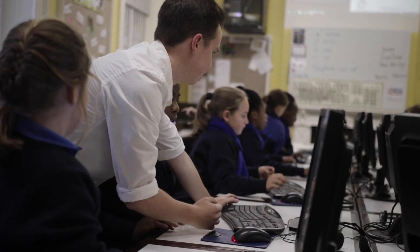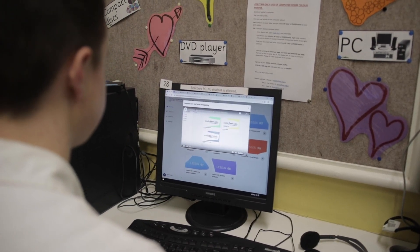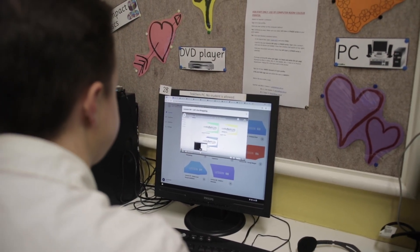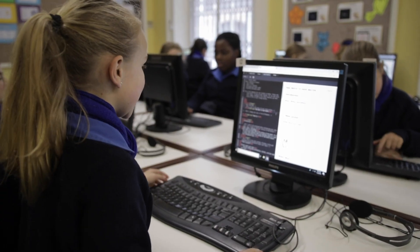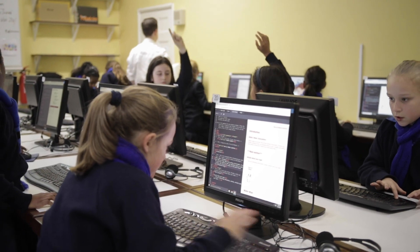We know how busy teachers are, and we want to fit into their schedule. That's why we have created 10-minute teacher instructional videos that give them everything they need to know before they start the lesson.